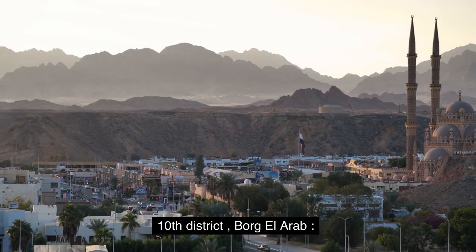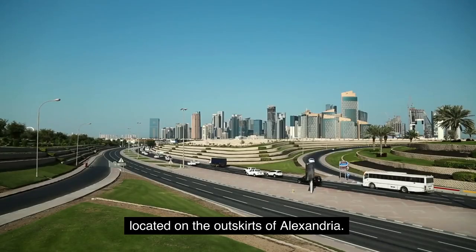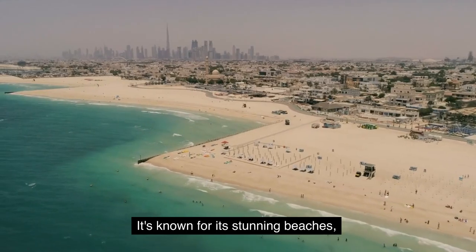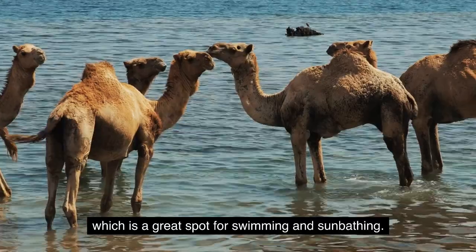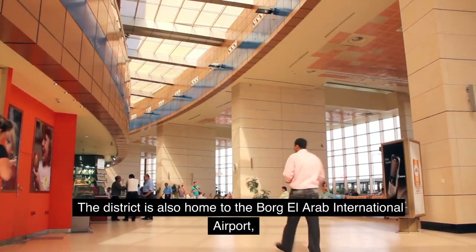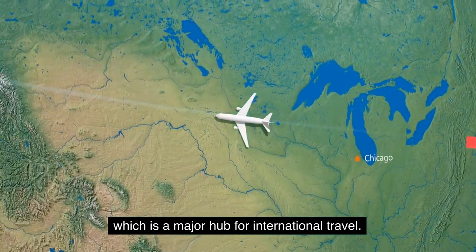Tenth District: Borg El Arab. Our final stop is the beautiful Borg El Arab District, located on the outskirts of Alexandria. It's known for its stunning beaches, including the popular Borg El Arab Beach, which is a great spot for swimming and sunbathing. The district is also home to the Borg El Arab International Airport, which is a major hub for international travel.